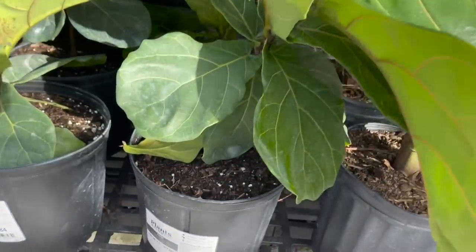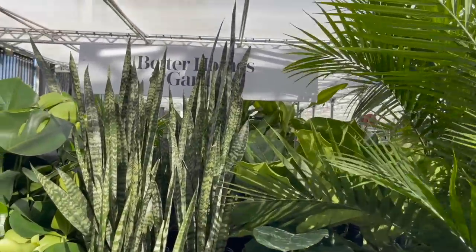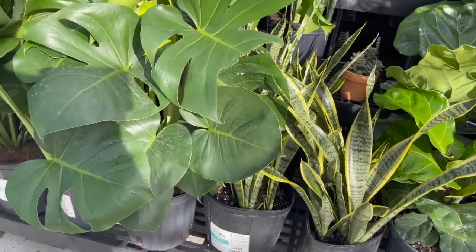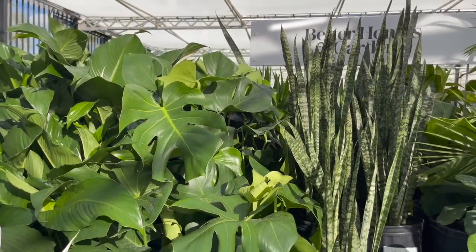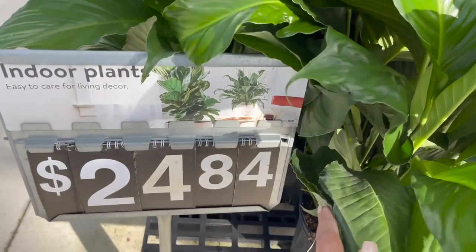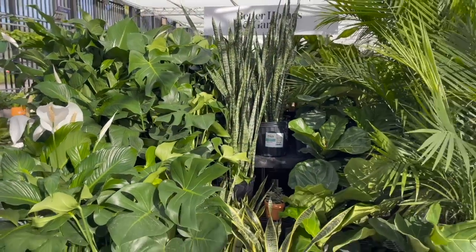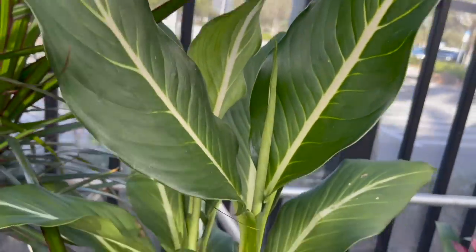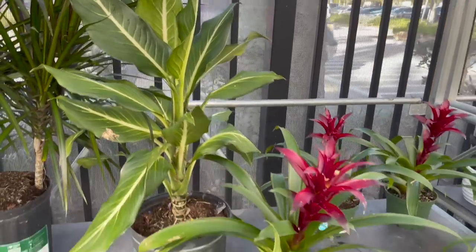Around here they had some fiddle leaf figs at $24.84 as well. I think all the plants on this stand are $24.84. Here they had some really large sansevierias, some monstera deliciosas, and some peace lily spathiphyllums. Guys, I was so surprised — they had these dieffenbachia sterlings for only $11.84. I've never seen those in a big box store before, and they were pretty big.